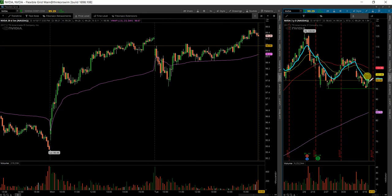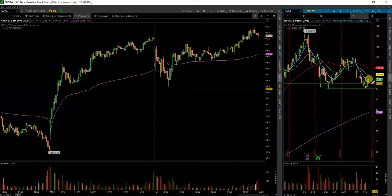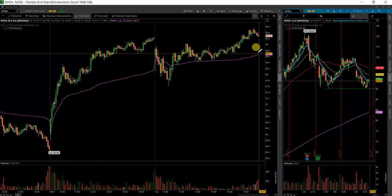Today we've had what I would only consider a momentum hammer. It's a pretty small one, no real volume to confirm it yet. But we'll be watching for a move over this 99.5 level, possibly a pullback to this view watch.